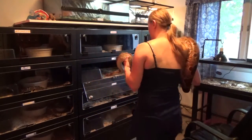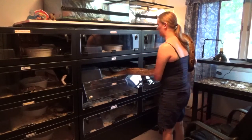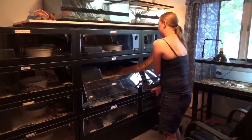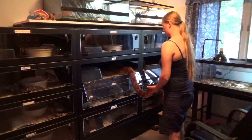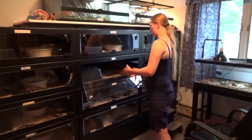Next I'll show you the male, which I only got in September of last year. So he's probably over a year old, because I don't think he was a hatchling when I got him.